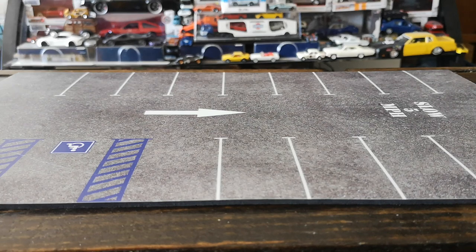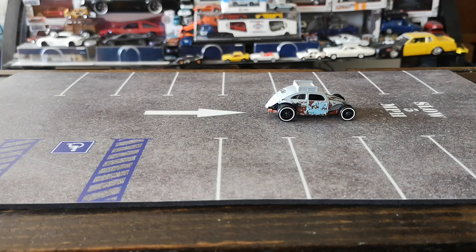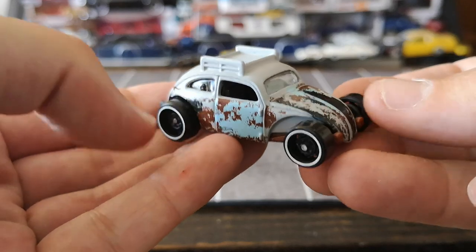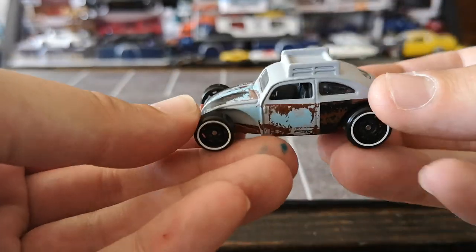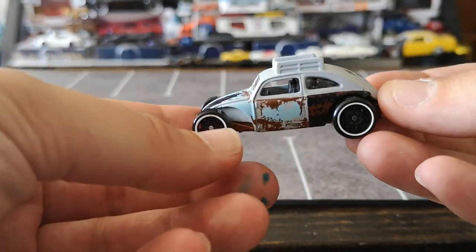We'll start off with Volkswagen — obviously the most prominent brand in the group — and we're going to start with probably my second favorite Volkswagen casting in my collection. It's a nice little custom Beetle, an early Beetle with the split oval window in the back, full patina. I believe this was a 2018 release for this specific variation. Very cool little bug. I'm going to add some silver touches for the headlights because that's definitely missing, but this thing is really cool. Excuse the smiley faces — had some fun with my daughter — you'll see those sporadically throughout this video.